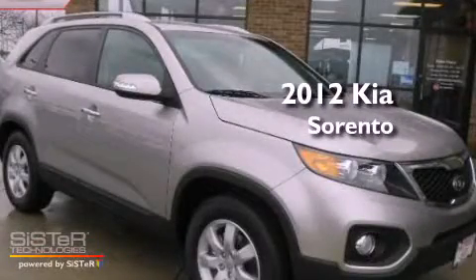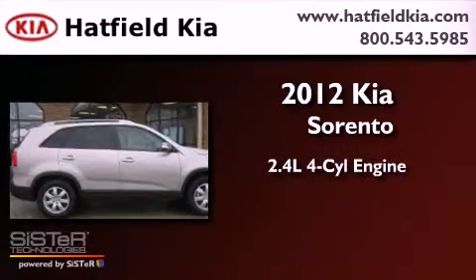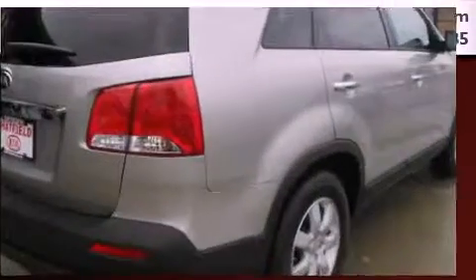This is a brand-new 2012 Kia Sorento. It has a 2.4-liter four-cylinder engine, an automatic transmission, and four-wheel drive.